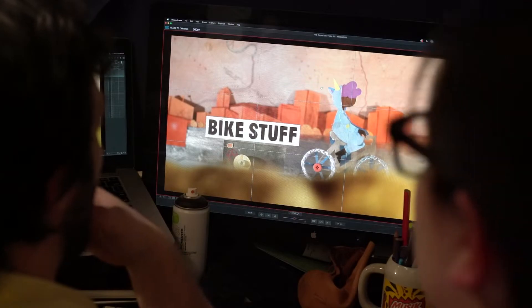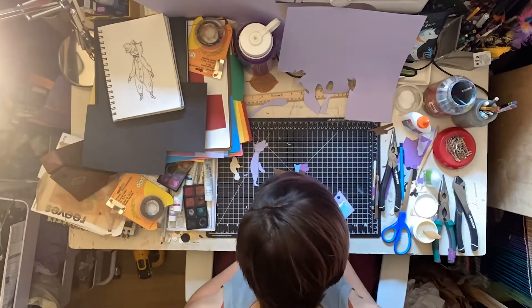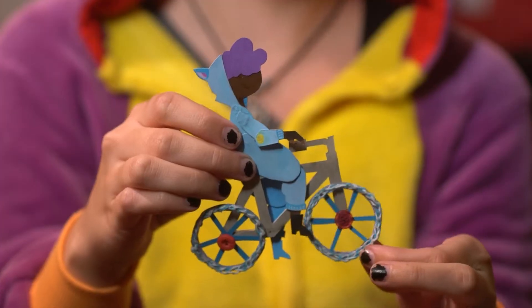I think the reason we're both in animation is because we never quite turned into boring adults. Who would want to? I fabricated this character — it's a profile, and the entire thing is mostly paper.